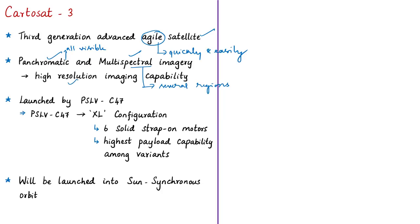KatoSat-3 will be launched by the Polar Satellite Launch Vehicle, that is PSLV C-47. PSLV C-47 is the 21st flight of PSLV in XL configuration. The XL variant of PSLV has 6 solid strap-on motors and it has the highest payload capability among other PSLV variants. KatoSat-3 will be launched into the sun-synchronous orbit.